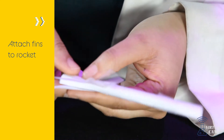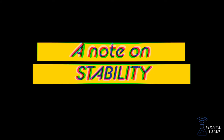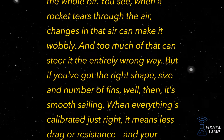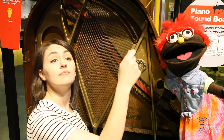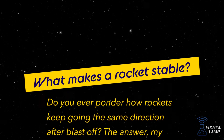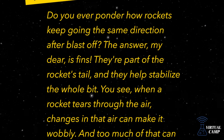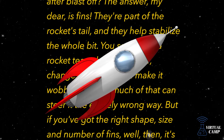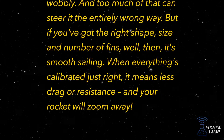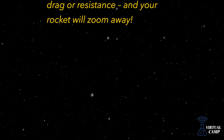Our fins are going to be attached to the edge of our rocket because they help give our rocket stability. Do you ever ponder how rockets keep going in the same direction after blast off? The answer is fins — they're part of the rocket's tail and they help stabilize the whole thing. When a rocket tears through the air, changes in the air can make it wobbly, and too much of that can steer it in the entirely wrong way. But if you've got the right shape, size, and number of fins, it's smooth sailing — less drag or resistance — and your rocket will zoom away!